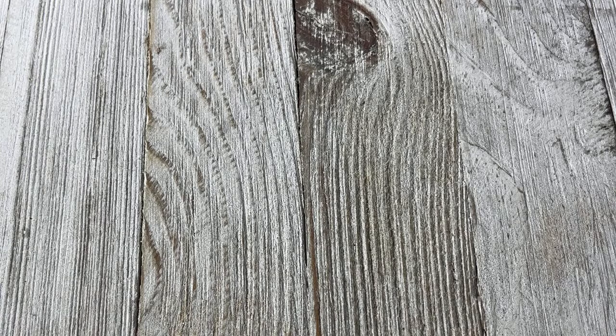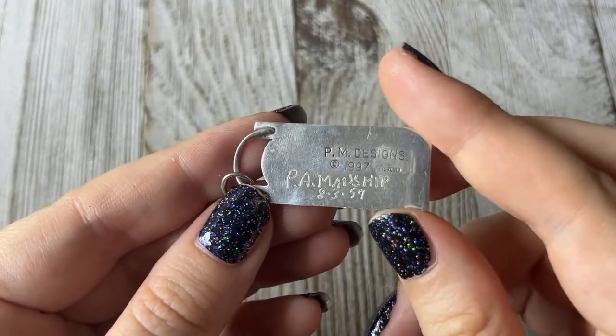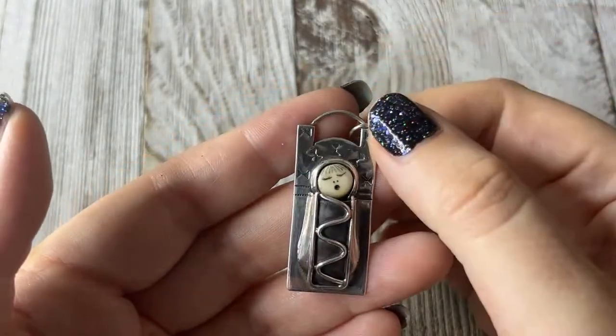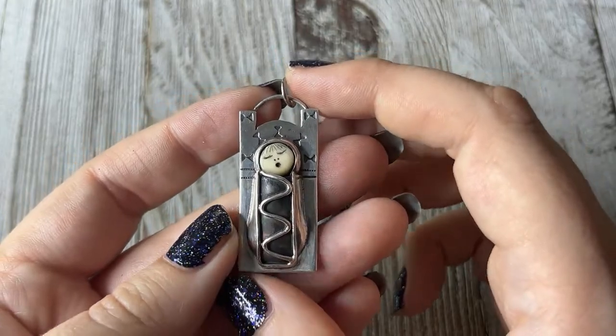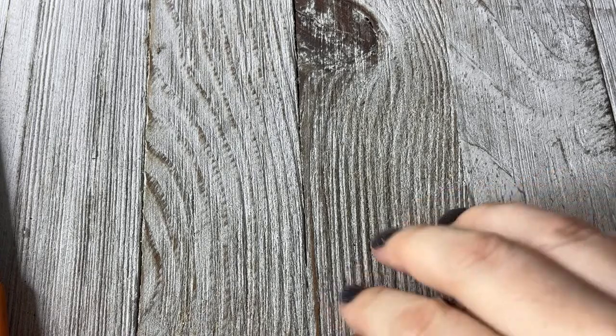This one was 18 dollars — I was kind of surprised. My husband quite liked this one too. It's marked PAM and SHIP 8397, PM Designs 1997, sterling. And look — it's this little baby on a papoose, and it is so sweet. It's kind of unlike anything I've ever seen. I thought it was so unique and weird — that's why I picked it up. This one was 14 dollars, and it's very different. I've certainly never seen anything quite like this.